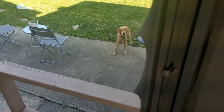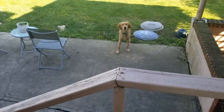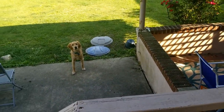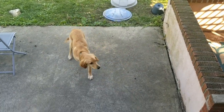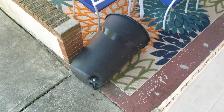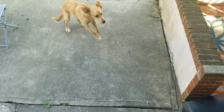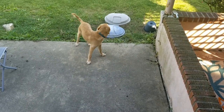Somebody's barking. What is she barking at? What is it, Maisie? Is there a monster in there? Is there a doggie? What is it? Oh, it's a garbage can that fell over. That's not normal. You're weird.